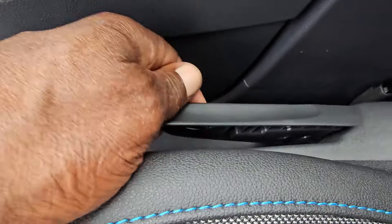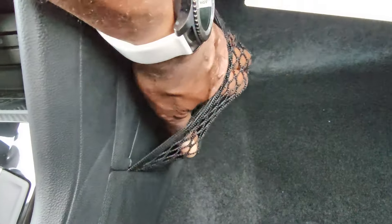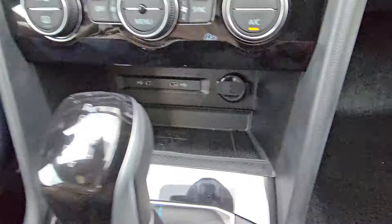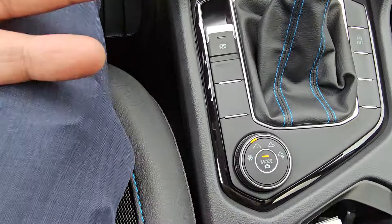Passenger seat is manually adjusted. There's a lever to move it forward and back, one to raise and lower it in a pumping fashion, and the teardrop shape one to adjust the seat back. Nice and comfortable. You can also see there's a little net on the side for storage — maybe for a map or something like that.